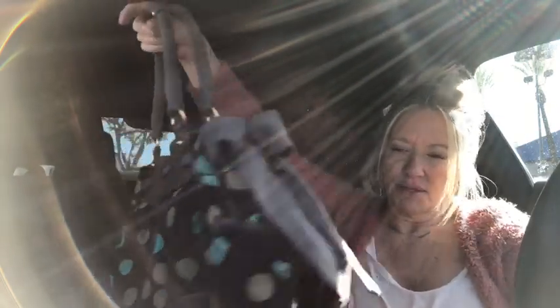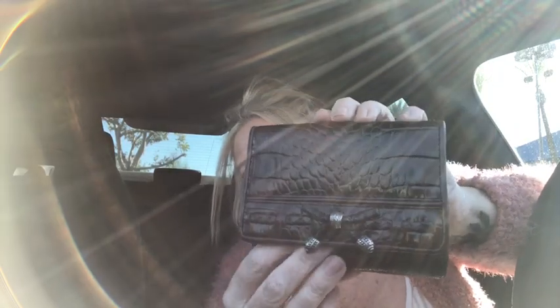I have a Brighton wallet. It's black and chocolate brown croc trim with a cute little bow on it. It opens up and you've got all of your card slots, ID window, slip pockets, and bill compartment. Really nice little wallet.